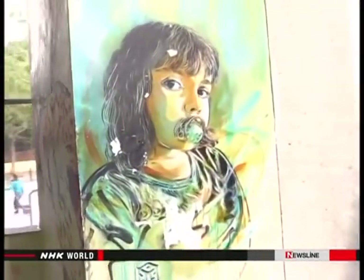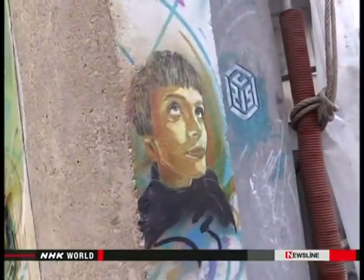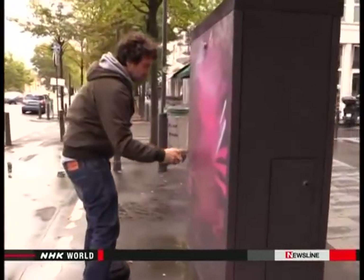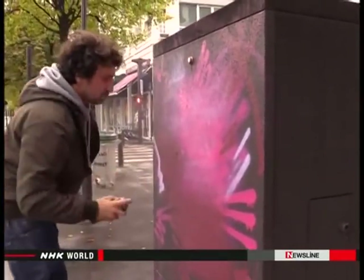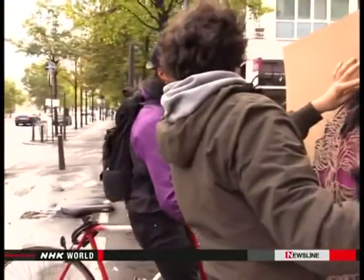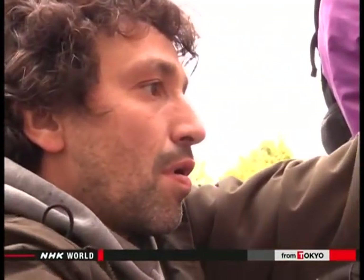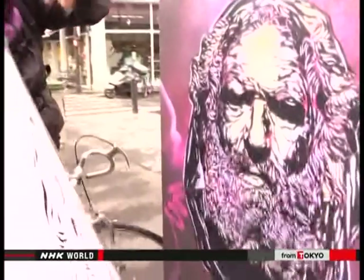Street artist Christian Guémy is based in the Paris area. He has created about 3,000 works in more than 20 countries. On this day, Guémy is about to adorn a switchboard box. As a rule, a street artist needs a permit from the local government or the owner of the space. He gets some unexpected help, and in about 20 minutes, a plain switchboard box has been transformed into a work of art.